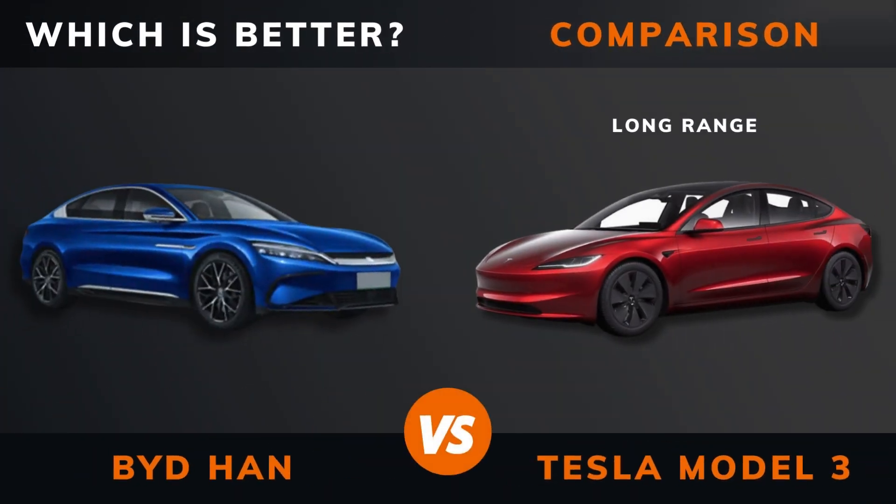BYD Han vs Tesla Model 3 Long Range — which is better? Stay until the end to find out.